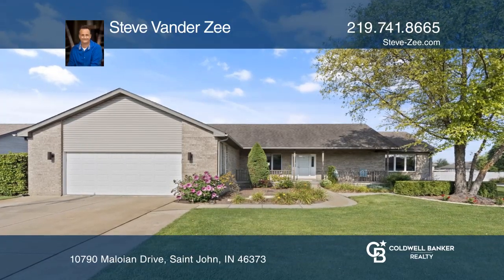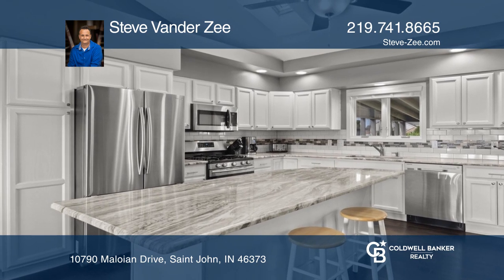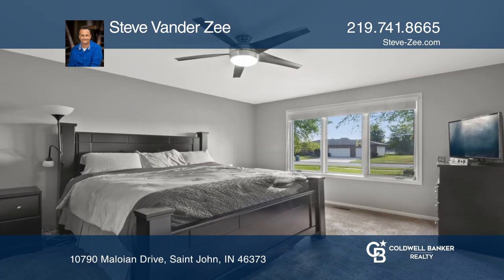Welcome to this super clean home with a kitchen that boasts updated tile backsplash, stainless appliances, and granite counters with island.